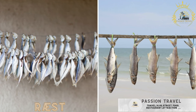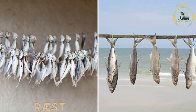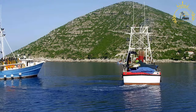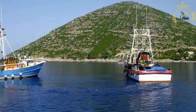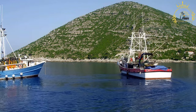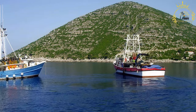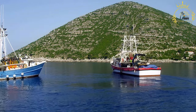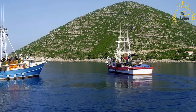Ræst is a traditional food preparation method in Greenland and the Faroe Islands involving fermenting and drying fish — and sometimes meat. It is a culturally significant method of food preservation, typically dried and aged in the open air, giving it a pungent odor and intense flavor. This allowed people to store and consume fish and meat throughout long, harsh winters.